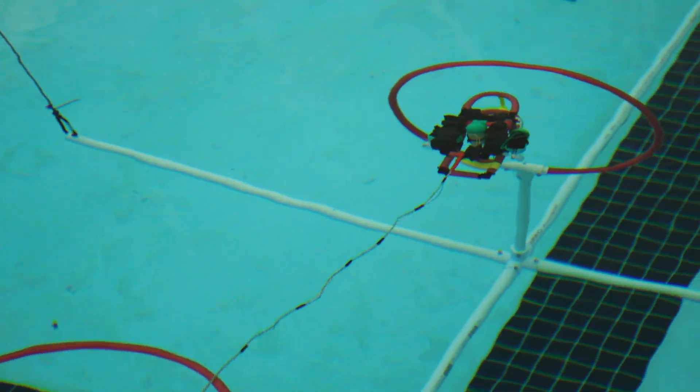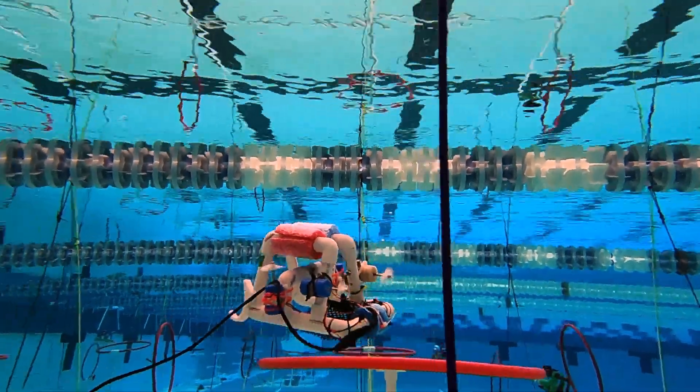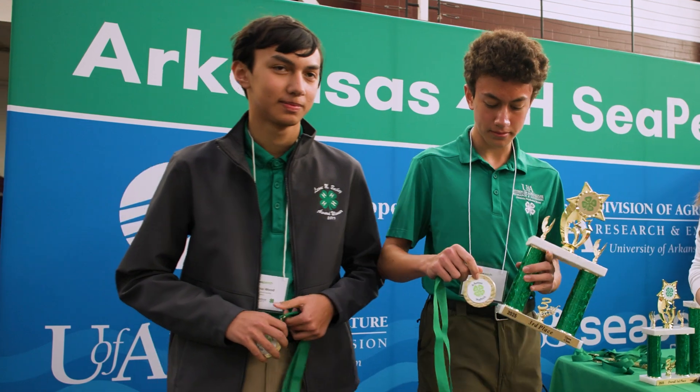Seeing it run and actually seeing it go through the hoops and obstacle course just as planned, and having it do better than we thought it would — it was just really awesome how it all came together.